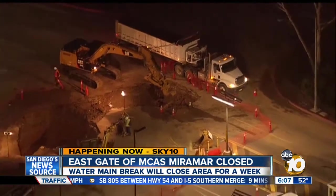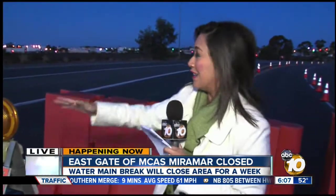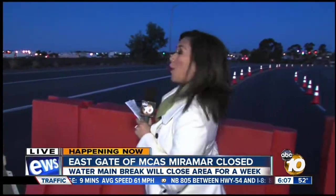And even though they have signs up on the freeway and they have these barricades, just within the last 15 minutes we've actually seen a delivery truck trying to make its way towards that gate, and then we saw that truck get rerouted and turn around to get towards the gates that are open.